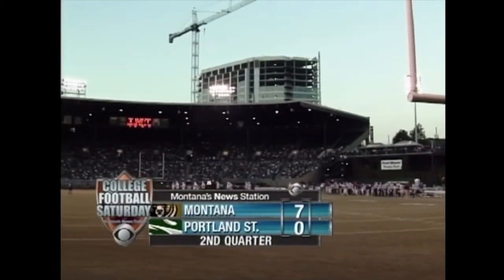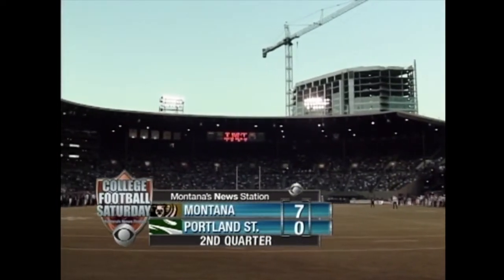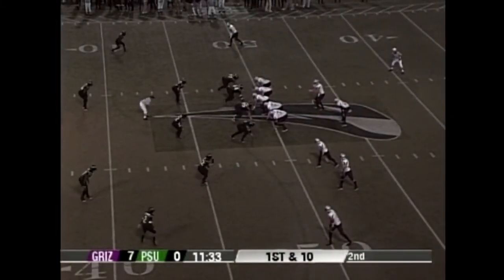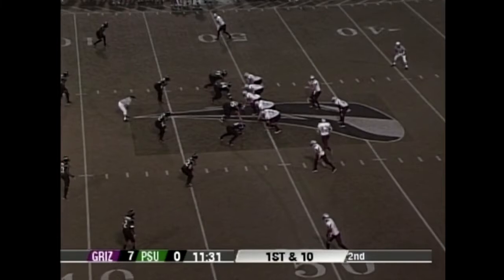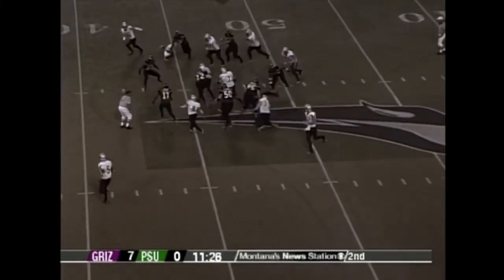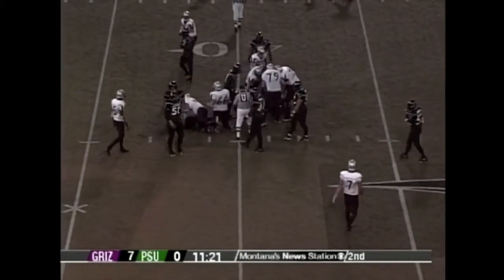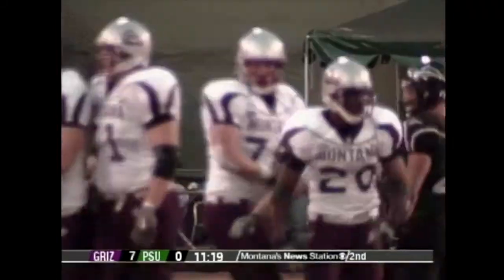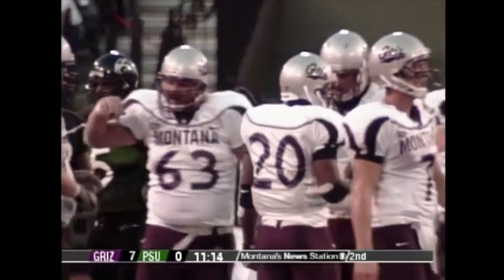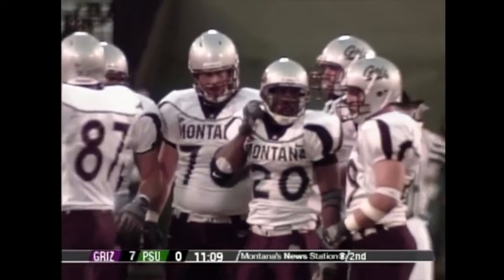We're back in Portland. Montana leads seven to nothing in the second quarter at PGE Park — a baseball stadium with plenty of football going on tonight. Reggie Bradshaw and Josh Swagger are set up at midfield. There's a handoff on a counter play to Bradshaw, and he's moving the pile near first down yardage. He picks his way over the right side — anytime you can pop nine yards on first down, it really opens up your offense.